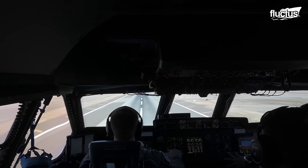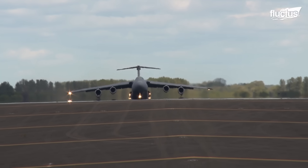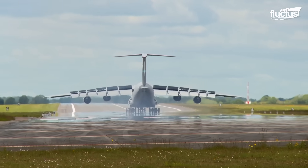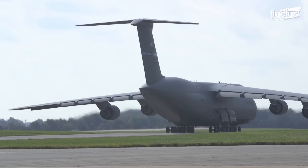The C-5 Galaxy's remarkable takeoff capabilities can be largely attributed to its advanced engineering — specifically its powerful engines, long swept wings, and distinctive T-tail design.